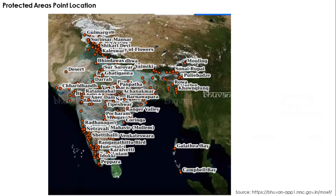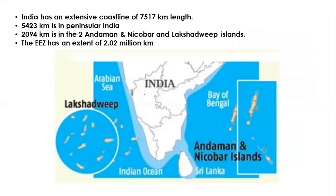On the ENVIS website, there is also a Bhuvan ISRO GIS satellite tool that shows the pinpoint location of all 903 protected areas in India.